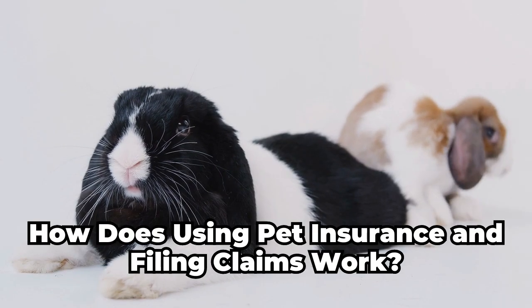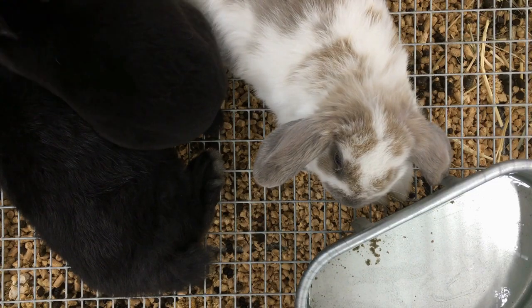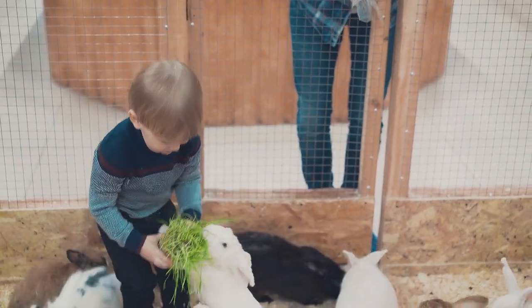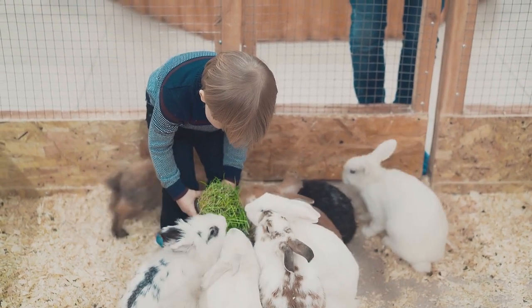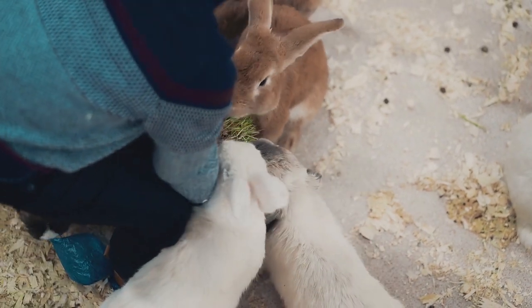How does using pet insurance and filing claims work? When using pet insurance, you'll typically pay the veterinarian directly for their services. You can then file your claim with your pet insurance provider and wait to be reimbursed. When filing a claim, make sure to provide any relevant documentation, such as medical records, itemized bills, or photographs of the injury or illness. Your pet insurance provider will also need to know your rabbit's breed, age, and other pertinent information.